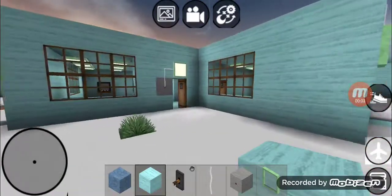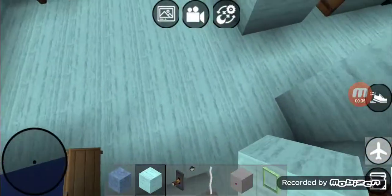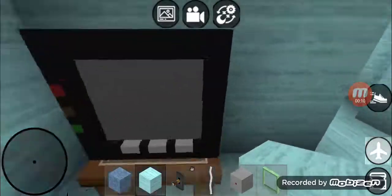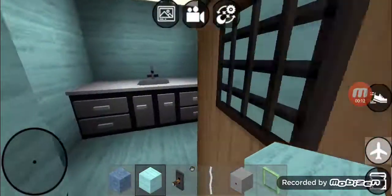Hey guys, today we're gonna do a JJ's new house tour. When we first walk in the entrance, this is the living room. It's got a couch and it's got a TV.